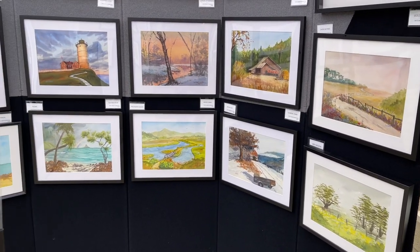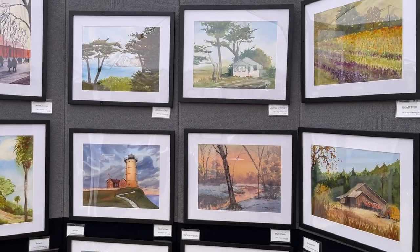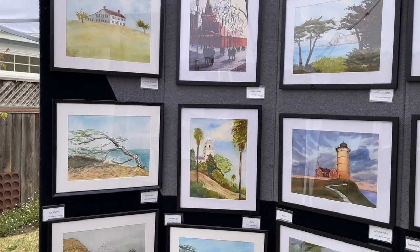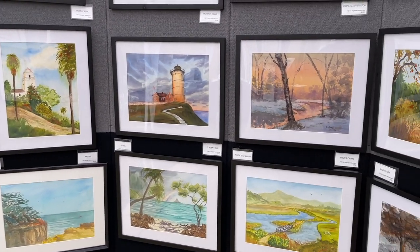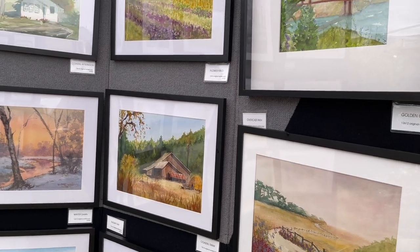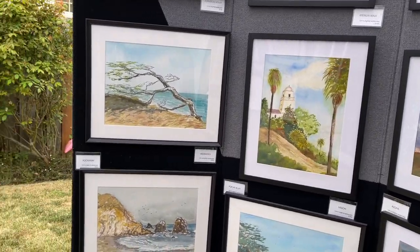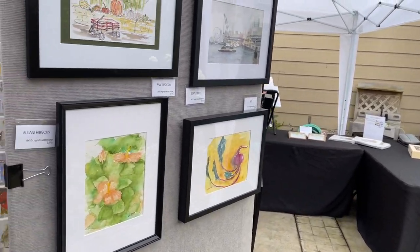That's the whole point of a studio show and sale. You can stand here and ponder some of the paintings and say, 'I know exactly where I want to put that in my house. I love what it makes me feel.' A lot of these are local paintings of Half Moon Bay where I did plein air, and most of the people walking through here will be locals.